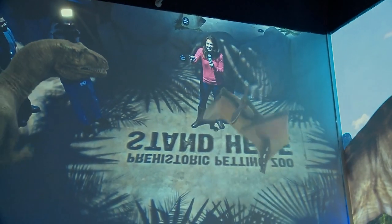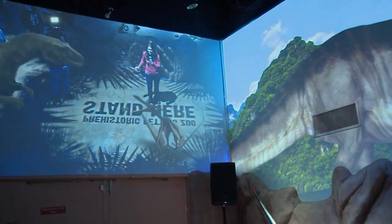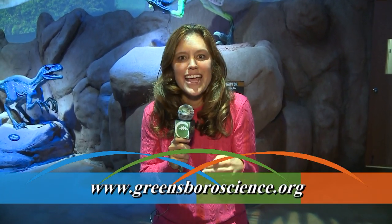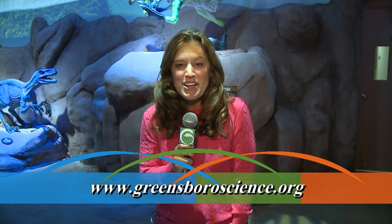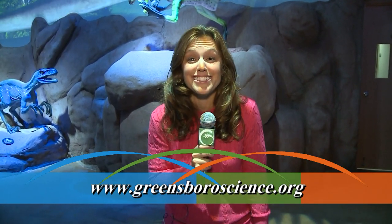From millions of years ago, you can actually say hello to them — hello! Okay, not so close, that's quite close enough. It's all here at the Greensboro Science Center: interact with the dinosaurs, take a step back in time, and it's all part of your regular admission. Find out more about what's happening by going to greensboroscience.org.